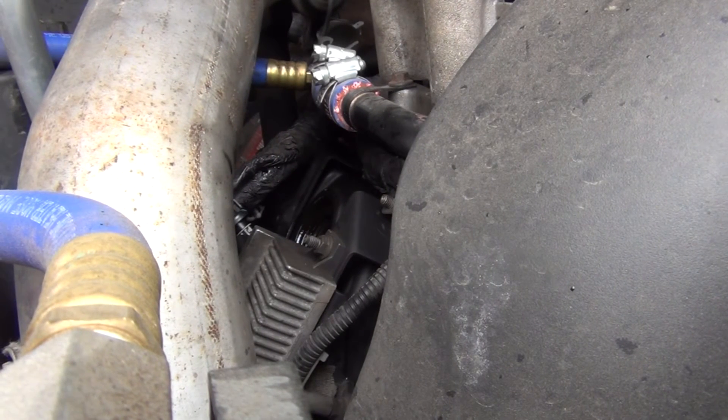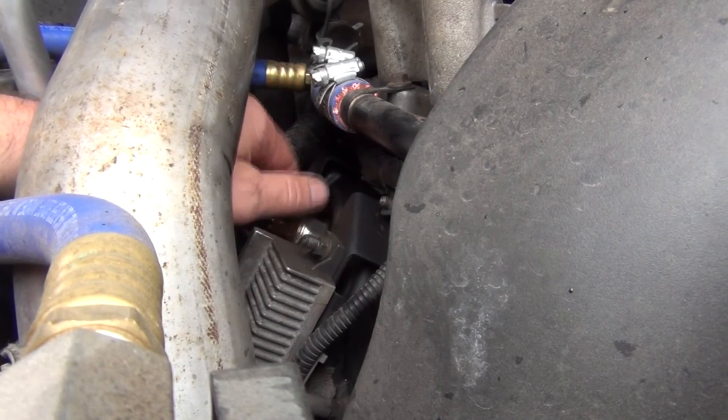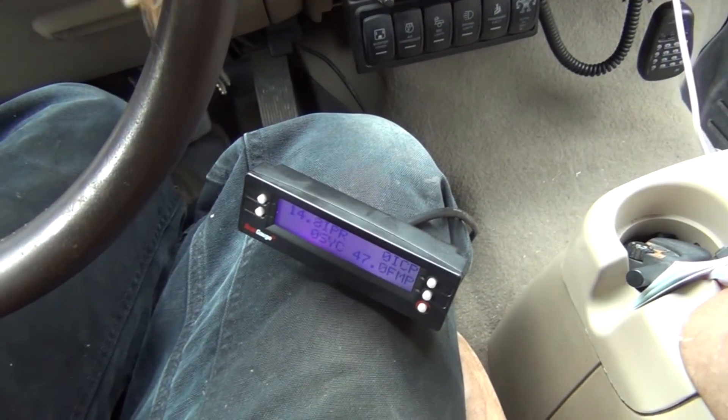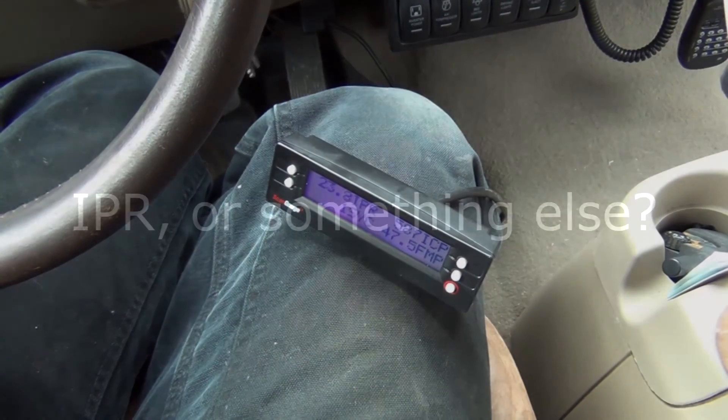We'll pull the air fitting out and put our ICP sensor back in. There you guys have it — a little bit of compressed air and all of a sudden the truck magically starts making injection control pressure again. Certainly not a high pressure oil leak I've ever seen before, but I'm more of a hobbyist type mechanic, not a professional Power Stroke mechanic. My feeling is this is probably a sticky IPR, but before I go ahead and throw parts at this thing, I'd love to hear what a more experienced mechanic has to say about this.